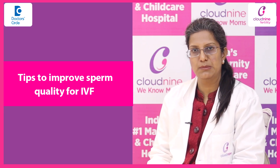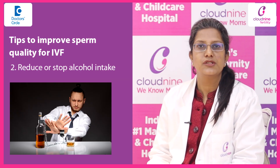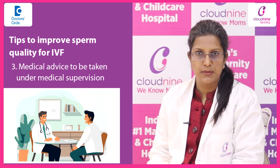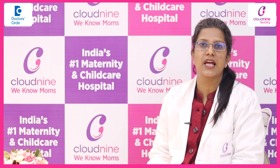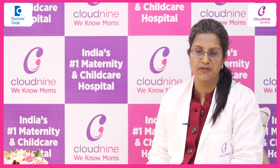Coming to the advice to a male partner, the first advice is to stop smoking, reduce or stop the alcohol intake, to take any other medication under medical supervision, and to discuss the treatment being taken for other diseases like hypertension or diabetes with your gynecologist so that the drug intake can be modified.